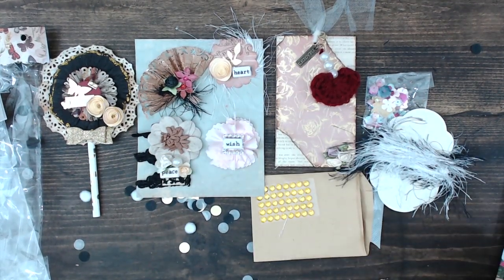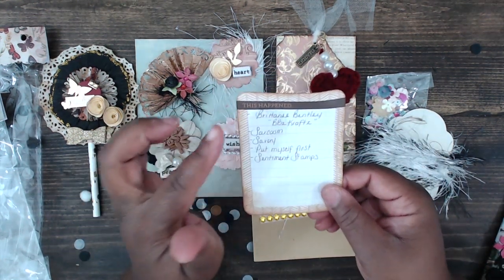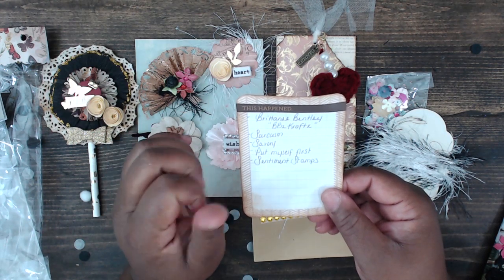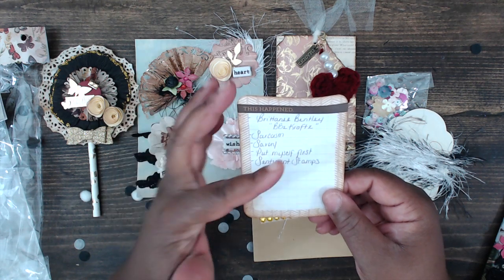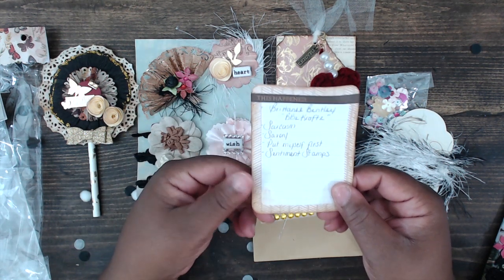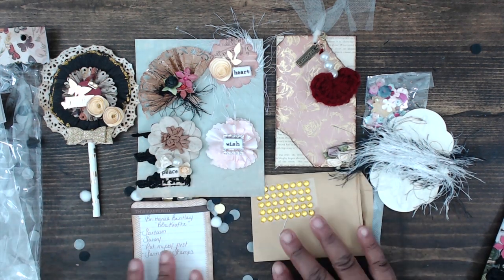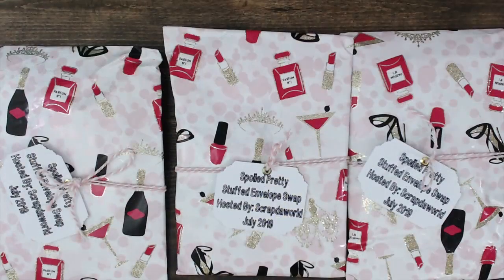Here is her about me — you can find Britney at BB's Crafts. She likes her sarcasm, she's a savory girl, she'd like to put herself first, and she'd like sentiment stamps. Thank you so much Britney for playing again!